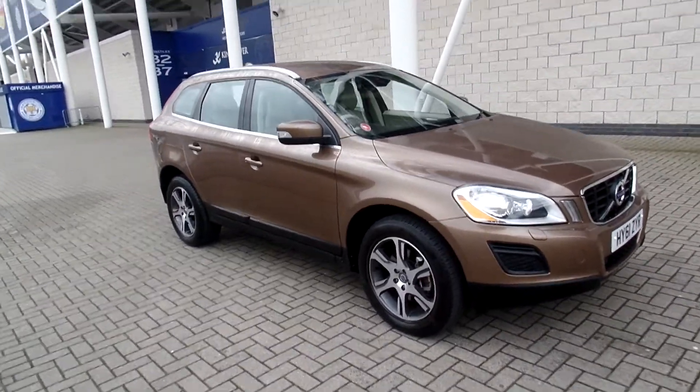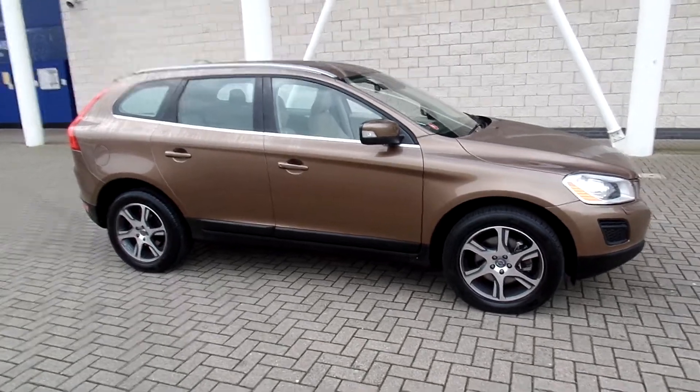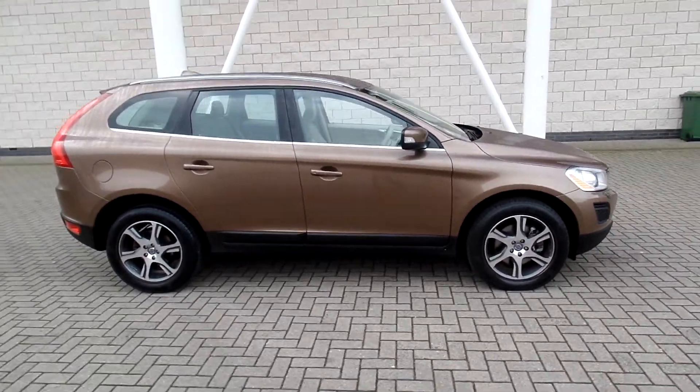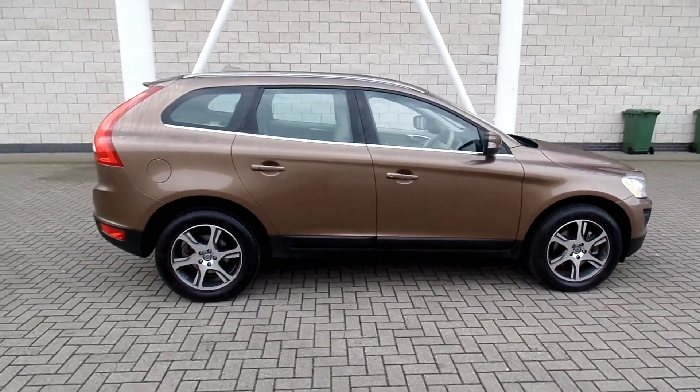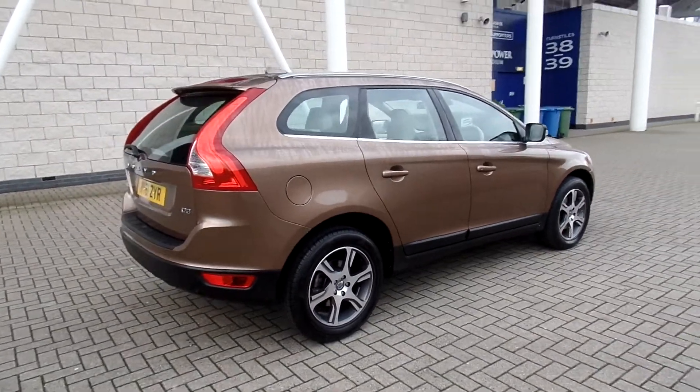Welcome to Sturgis Volvo. I've got a lovely XC60 — this one is a D3 SE Lux Geartronic, it's 2011 on the 61 plate. The car has covered only 10,400 miles and comes with a full Volvo service history.